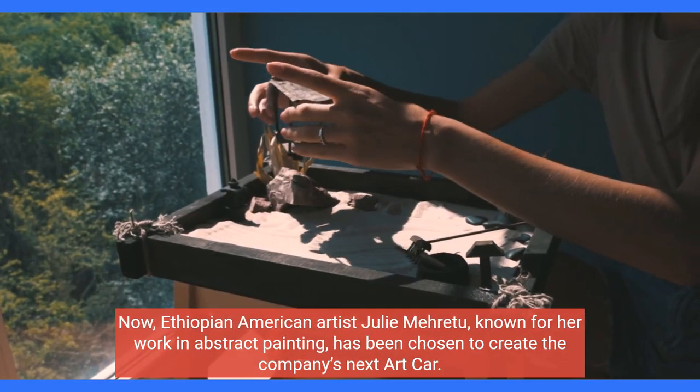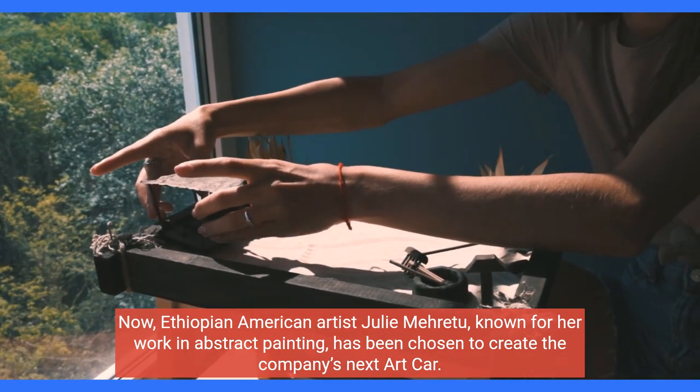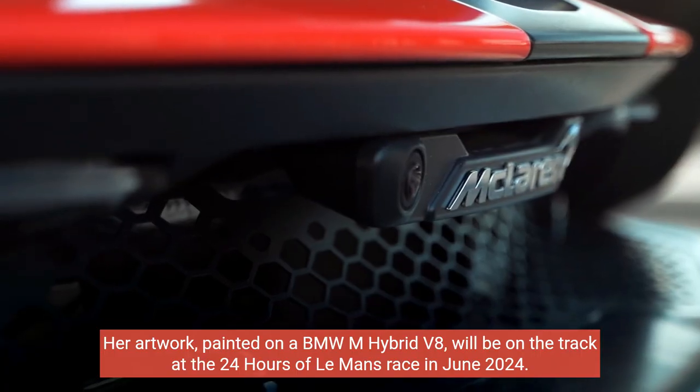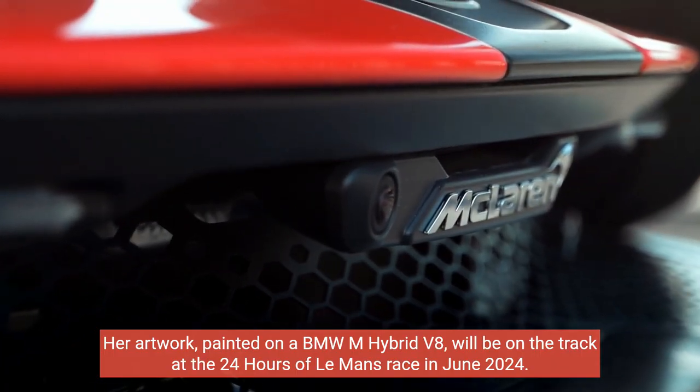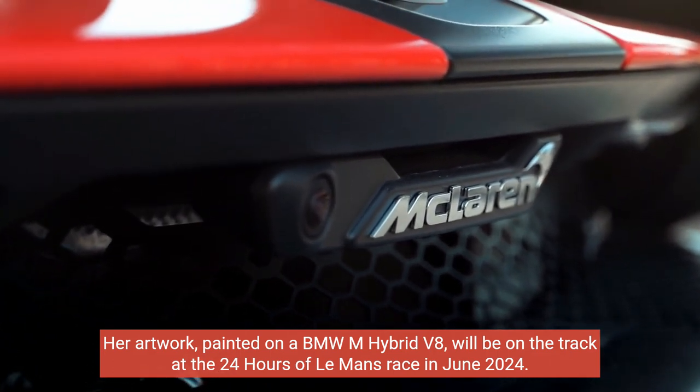Now, Ethiopian-American artist Julie Méret, known for her work in abstract painting, has been chosen to create the company's next art car. Her artwork, painted on a BMW M-Hybrid V8, will be on the track at the 24 Hours of Le Mans race in June 2024.